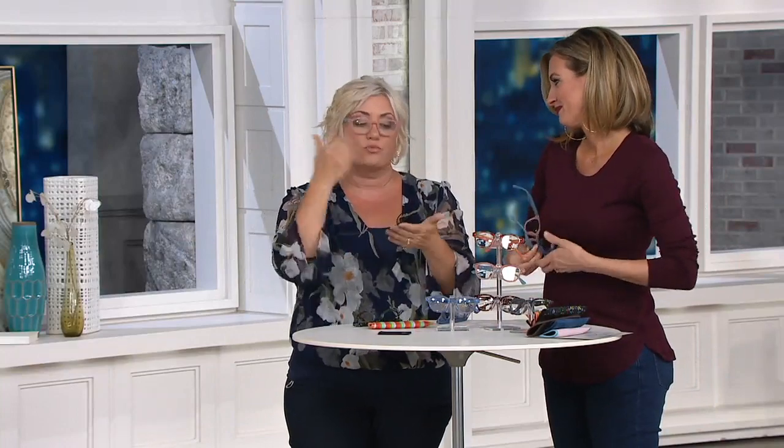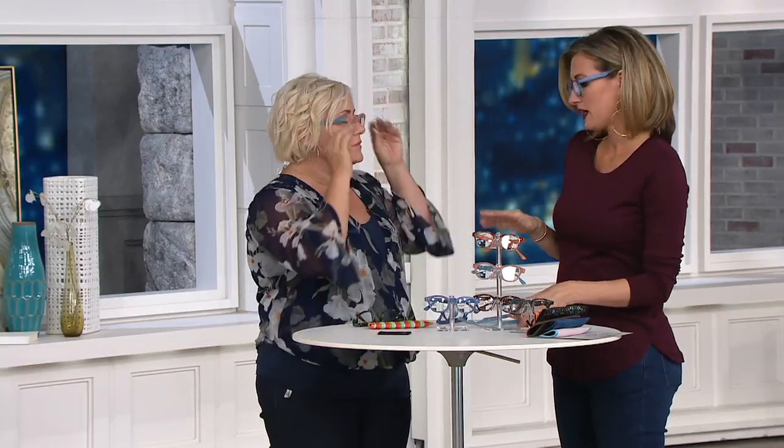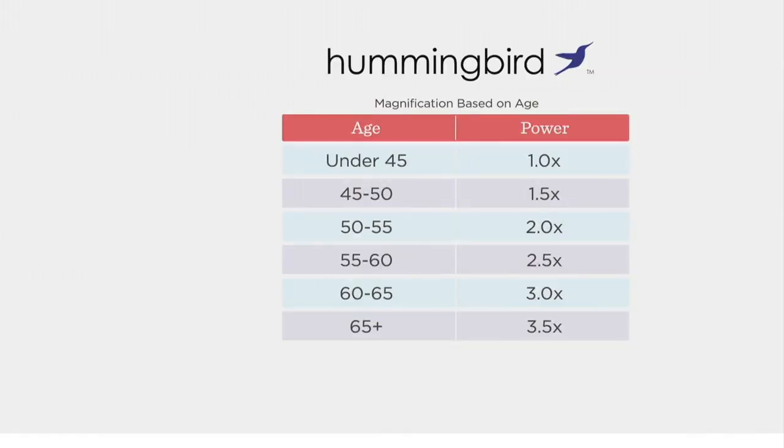The anti-blue light is great — when you're looking at tablets, reading texts, watching TV, it gives you that 20% reduction in blue light. I'm so excited Hummingbird came by with these tonight. Final update: 1.0, two dozen remain; 1.5, 300 remain; 2.0, 650 remain; 2.5, 900; 3.0, 800; 3.5, 600. Get yours now.